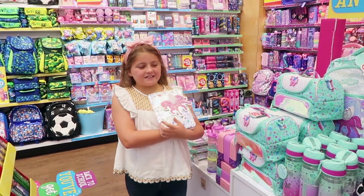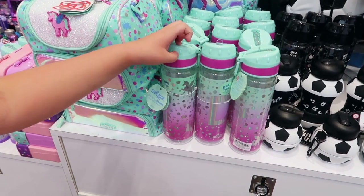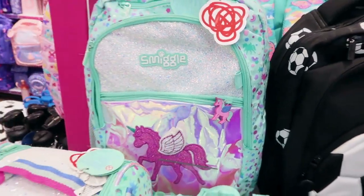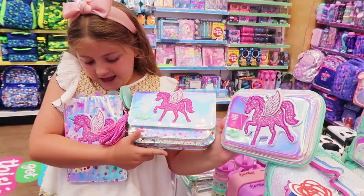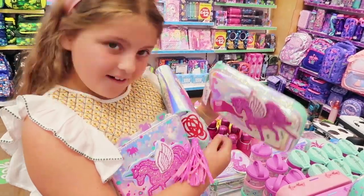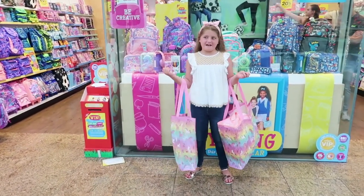This is my selection. Guys, this is the Believe lunch bag, and these are the Believe water bottles — they have different initials on them. How cute is the Believe backpack? We've also got a pencil case and a handbag, and the pencil case has a mirror as well. That's really cool! I've got all my unicorn things in my lovely bag.